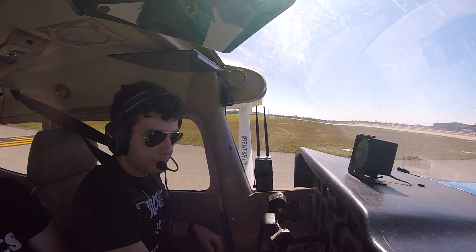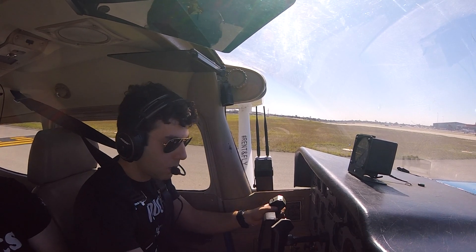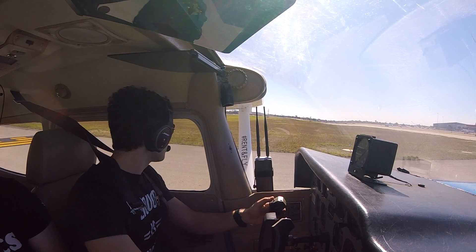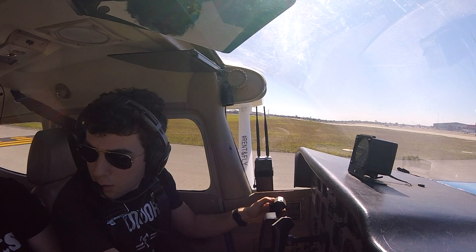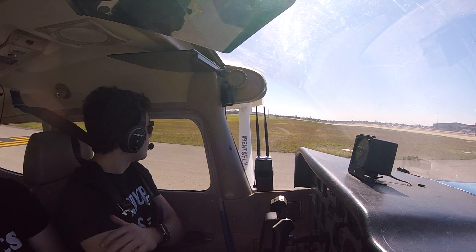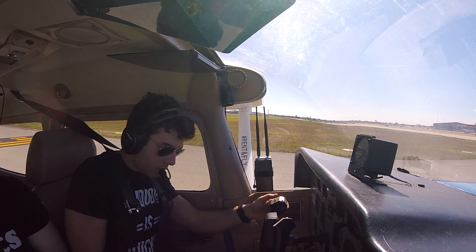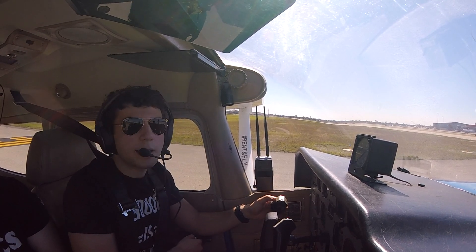Well everybody, I have to say it was an awesome opportunity getting to land at Fort Lauderdale International Airport. If you enjoyed the video, make sure to give it a like as it really helps us out, and consider subscribing to the channel if you'd like to see some more awesome aviation content. As always, thank you guys, and thanks for watching. Peace.